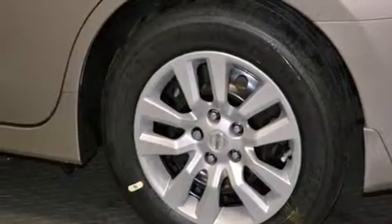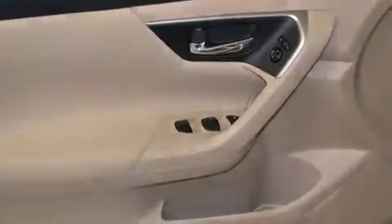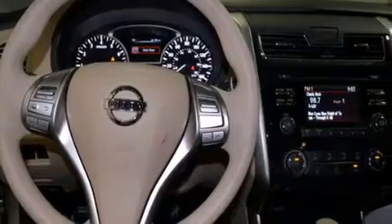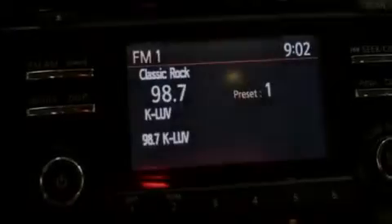Features include Bluetooth mobile device connectivity, a low tire pressure indicator, traction control and stability control systems, side curtain airbags, a multi-function display, air conditioning, cruise control, full power accessories, a rear window defroster, and keyless ignition.